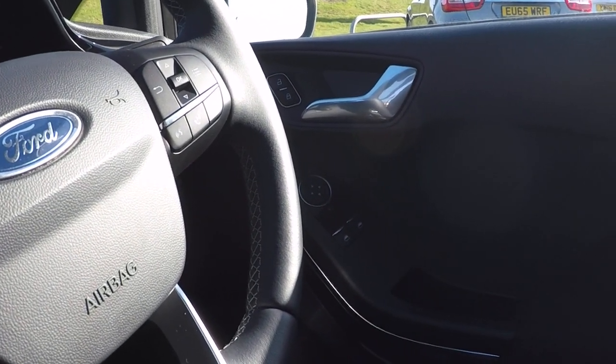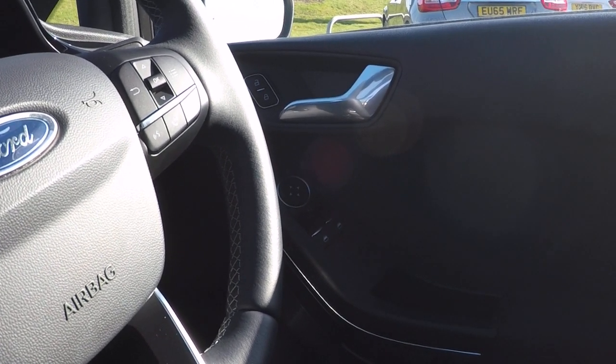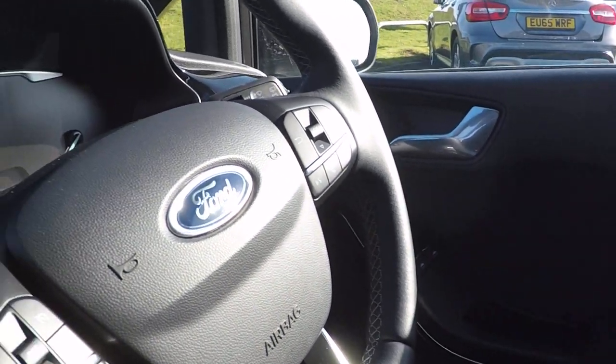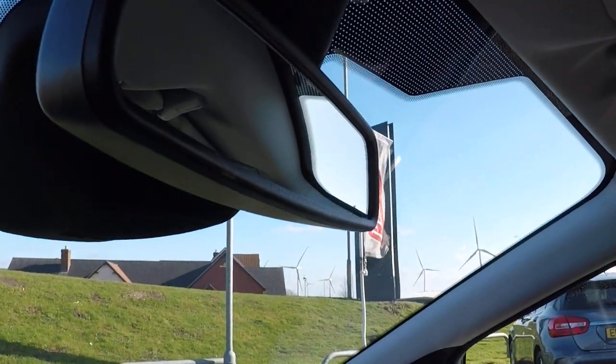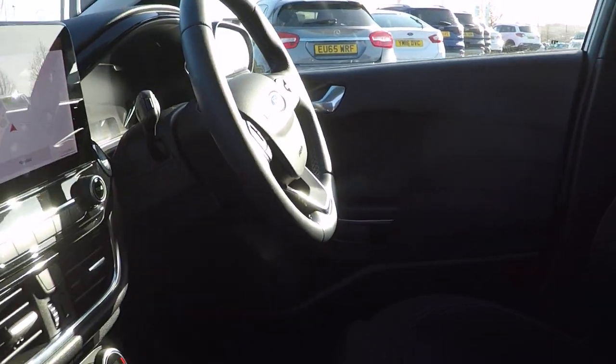On the door card we've got fold away door mirrors, electronic door mirror adjustment and power to front windows. Automatic lights, automatic rain sensing wipers and an auto dimming rear view mirror to stop any dazzling from vehicles behind at night.